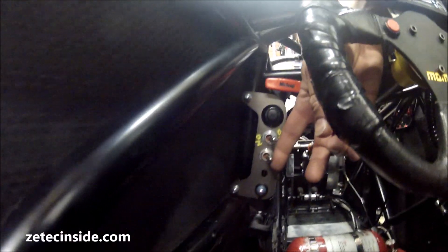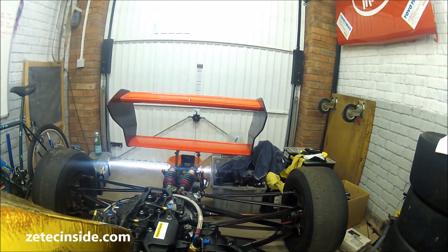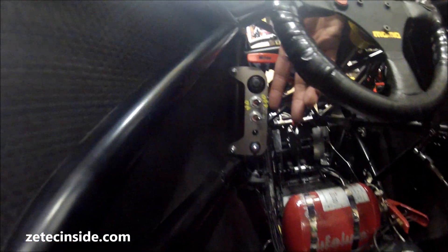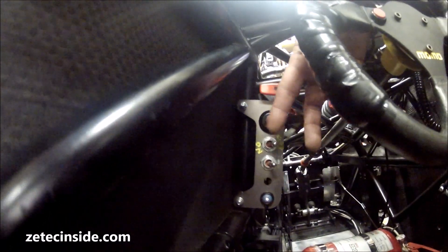Also down here on this switch panel we've got a rain light — click it on and look at the back of the car, you'll now see the garage door is illuminated. Turn that off — that's the rain light, we don't need it for sprinting but I'll leave it on the car anyway. Above that we've got the ignition switch and of course the most important button of all, the starter button. I'll just turn the power back on, press the button, off it goes.